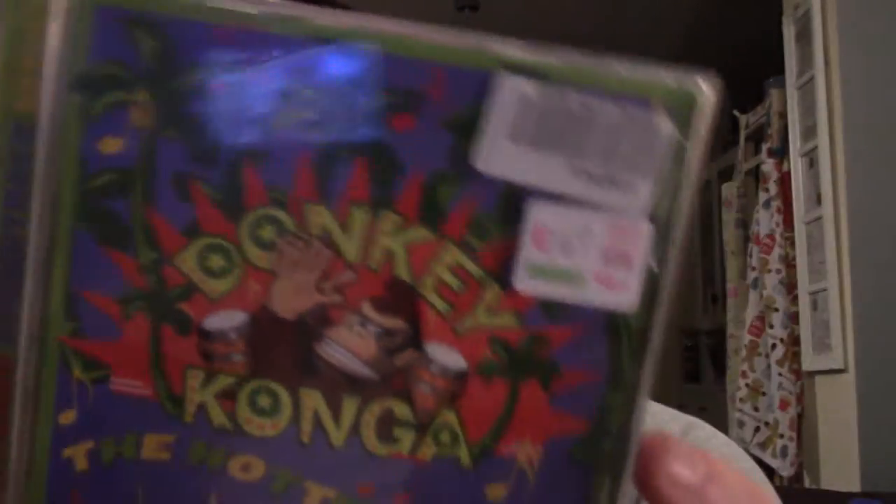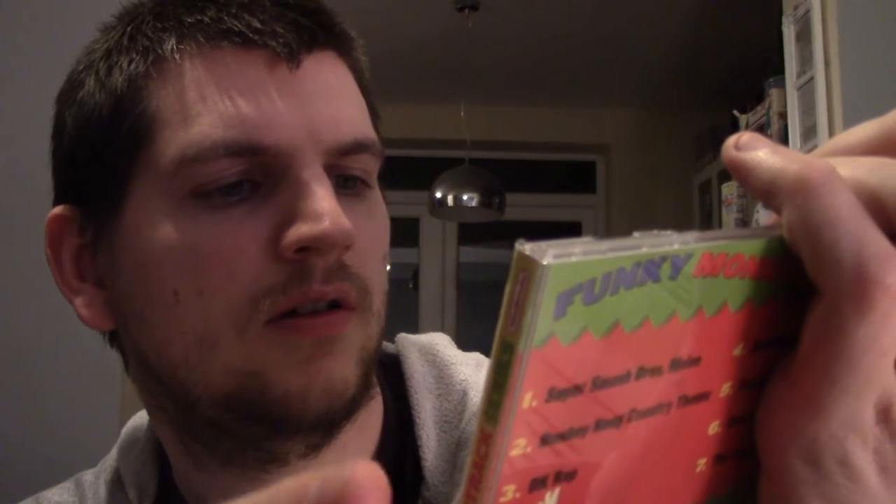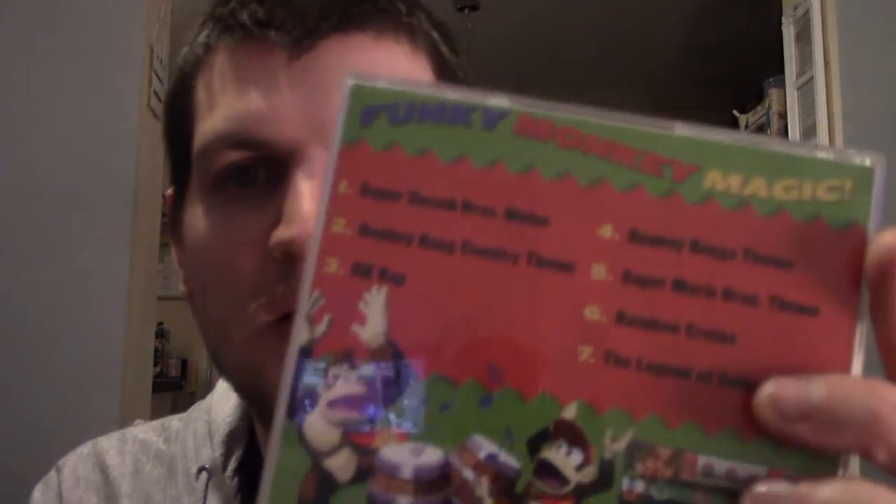And this — Donkey Konga the Hottest Hits. It's a music CD. I don't know if you're meant to put this in with Donkey Konga the game or if I can just play it as a music CD. I don't know why I bought this really, I just saw it and thought yeah I want this Donkey Konga thing. Funky monkey magic.